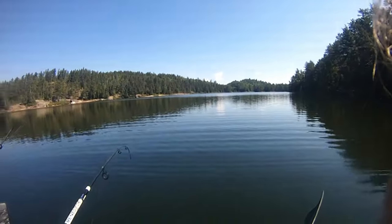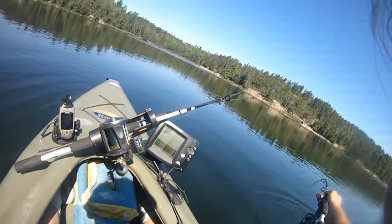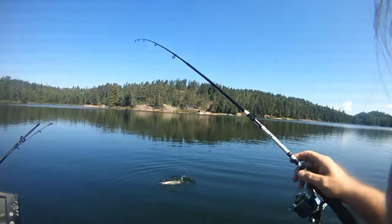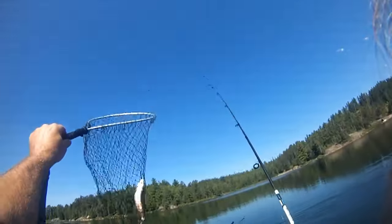I picked up another brookie down 18 feet. Nice little brookie. They're all about 12 inches in this lake it looks like. Could be some big ones. That's two for today.